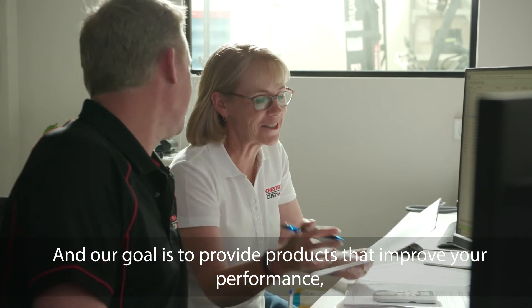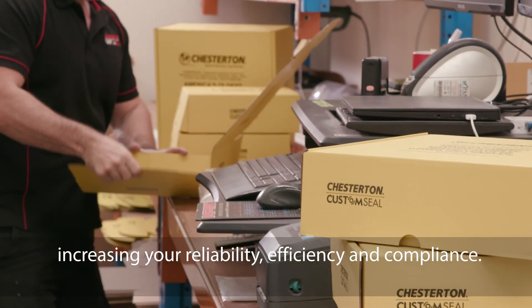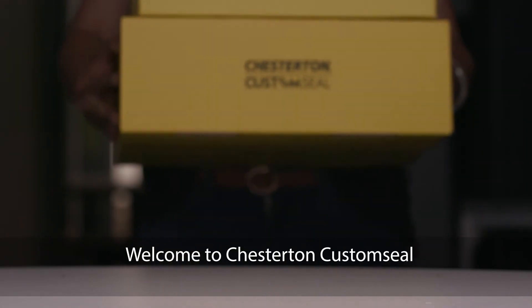Our goal is to provide products that improve your performance, increasing your reliability, efficiency and compliance. Welcome to Chesterton Custom Seal.